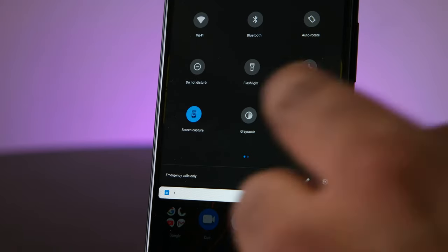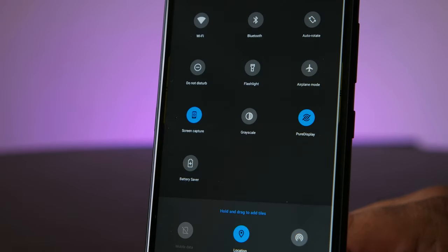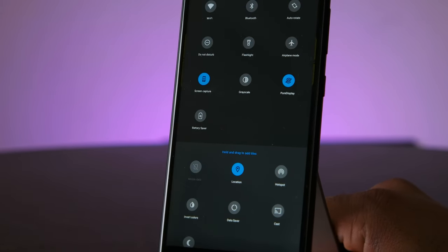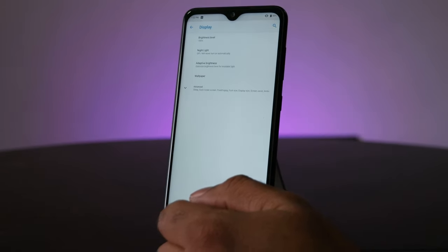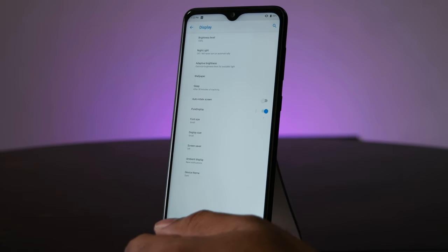Getting into the notification shade options and menu options, you'll find there isn't a whole lot to look at. Some phones allow you to customize everything to the nth degree, but you're not really going to see that with the Nokia 7.2. I don't think that's a negative though — some folks don't want to spend all their time playing with icon shapes and colors, and that's okay.